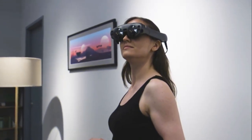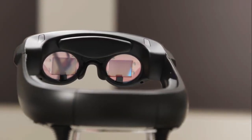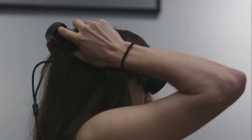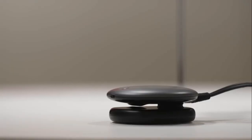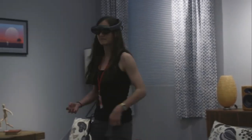The Magic Leap 1 is a head-mounted display that brings digital images into the physical world. It features two cameras — one on the front and one on the back — that detect the user's environment and map it in real time. The device also has a light field display, which creates a 3D image that appears to be in the same room as the user. The headset is powered by a Qualcomm Snapdragon 835 processor and runs on the Lumin OS operating system. It comes with a controller that allows users to interact with the augmented reality environment, and features a wide field of view and a high-resolution display for detailed visuals.